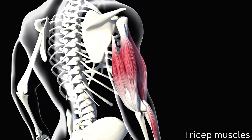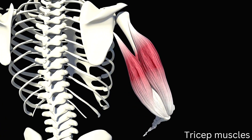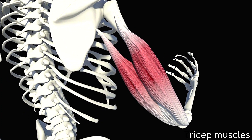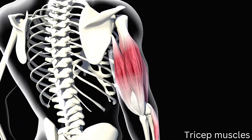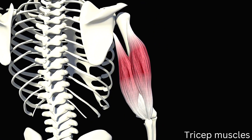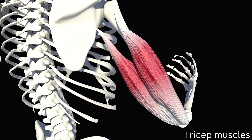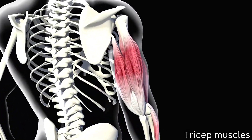Triceps. On the dorsal side of the upper arm, there is a big, thick muscle called the triceps brachii. On the back of the arm, it frequently has the shape of a horseshoe. The elbow joint extension is the primary purpose of the triceps. 'Tri,' which stands for 3, refers to the muscle heads or places of origin of the triceps brachii, with 'brachii' referring to the arm. They include the long head, the lateral head, and the medial head.